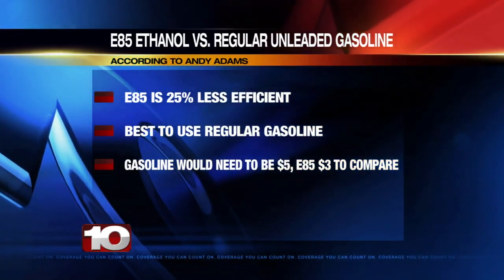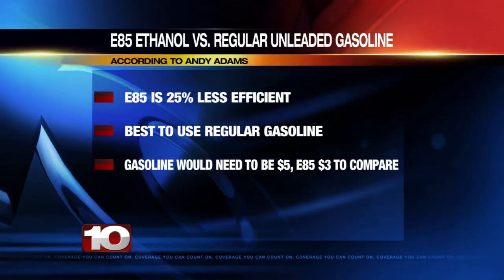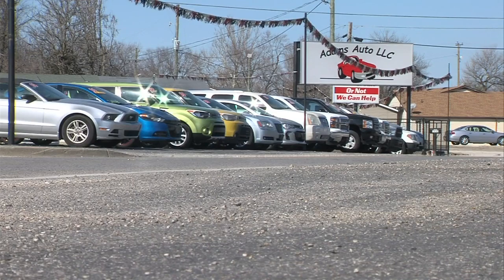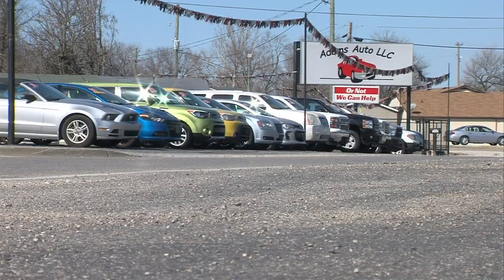For that to change, he says the price of gas would need to go up to about $5 and the price of ethanol would need to be around $3. 'We usually advise our customers there's no benefit for them to run E85. Now, with the current gas prices, if they keep going up and that margin between the cost of E85 and gasoline spreads, then there would become a benefit to running E85.'